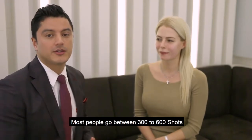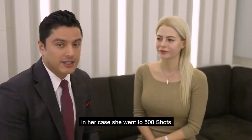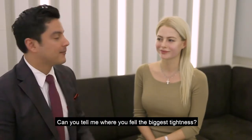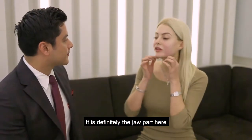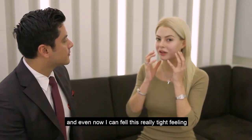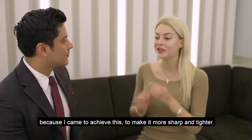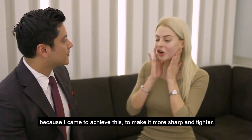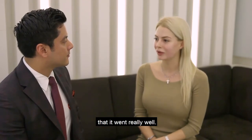Most people go between 300 to 600 shots — 600 is about the maximum you can do. In her case, she went to 500 shots. Can you tell me where you feel the biggest tightness? It's definitely the jaw part here, and even now I can feel this really tight feeling, which makes me feel comfortable, because I came to achieve this part — make it more sharp and tighter — and I can see even now, after just 20 minutes, that it went really well.